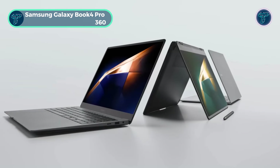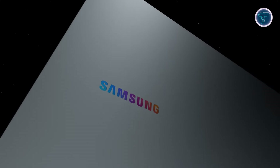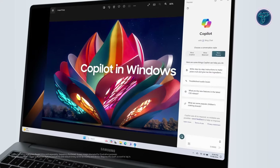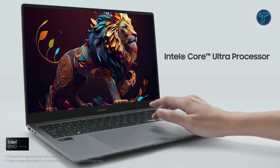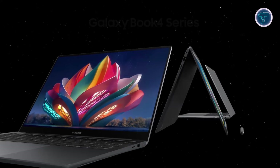The Samsung Galaxy Book 4 Pro 360 is a powerhouse of versatility, designed to meet the demands of creativity, gaming, and AI computing. Seamlessly integrating with the Samsung Galaxy ecosystem, it offers unparalleled connectivity and personalized AI assistance with Copilot. At its heart is the Intel Core Ultra 7 processor 155H paired with Intel Arc graphics, with 16GB of RAM and a 1TB SSD.